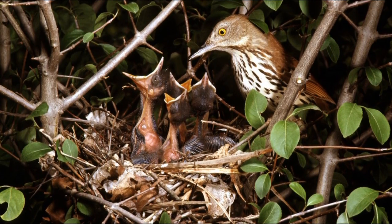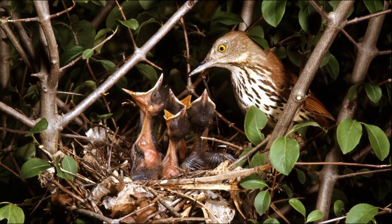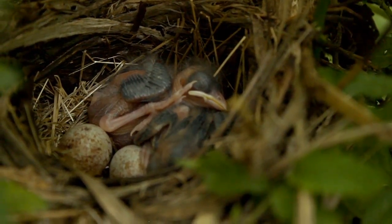Other studies have shown that songbirds nesting in honeysuckle end up producing fewer young per year, and it's also more likely that their nests will be predated.